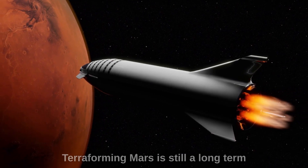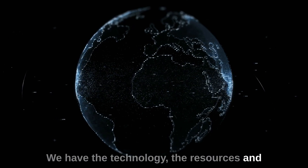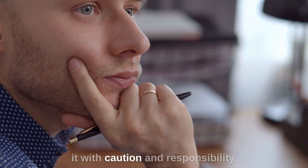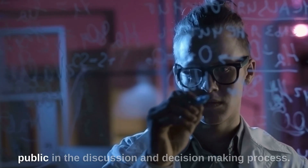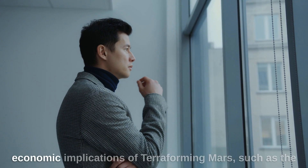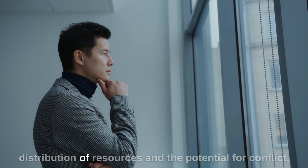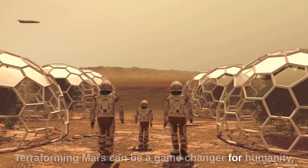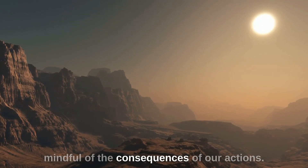Terraforming Mars is still a long-term project, but it's not a pipe dream. We have the technology, the resources, and the ambition to make it happen. However, we need to approach it with caution and responsibility. We need to involve scientists, policymakers, and the public in the discussion and decision-making process. We also need to consider the social and economic implications of terraforming Mars, such as the distribution of resources and the potential for conflict. Terraforming Mars can be a game-changer for humanity, but it also requires us to be thoughtful and mindful of the consequences of our actions.